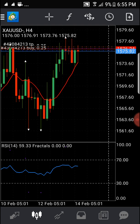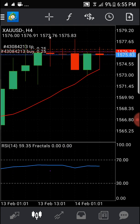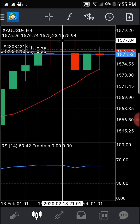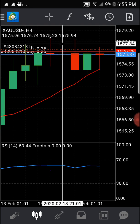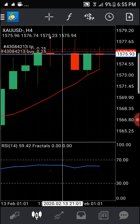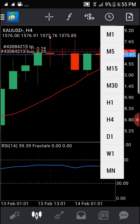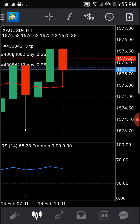You also have to look at the four-hour chart. Right now the trend is just going up and down — that's where timing and waiting come in. You have to choose whether to use the four-hour or one-hour chart. I choose one hour so I can make more money.